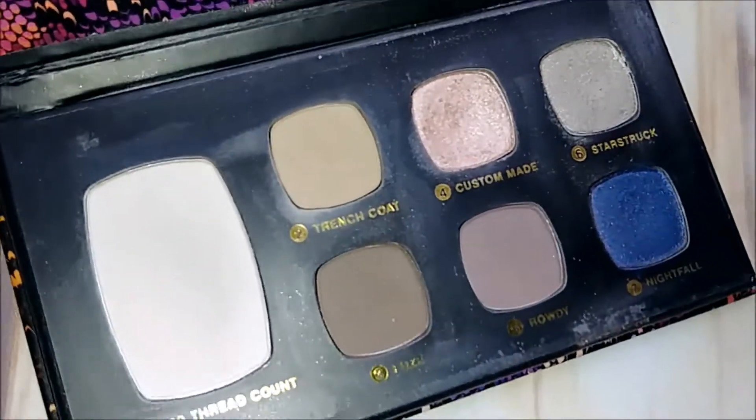Next up is an oldie but a goodie — I believe this is a Bare Minerals palette. That's the inside. I think I'm going to get rid of that one.